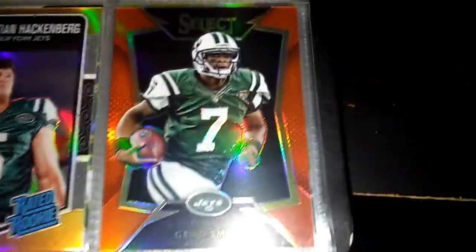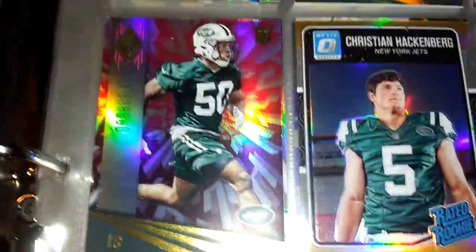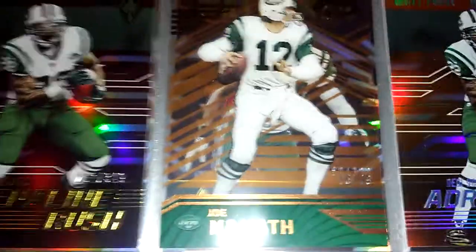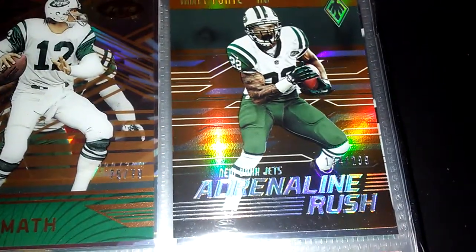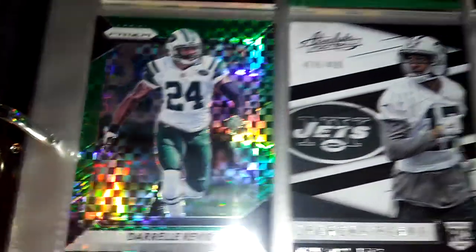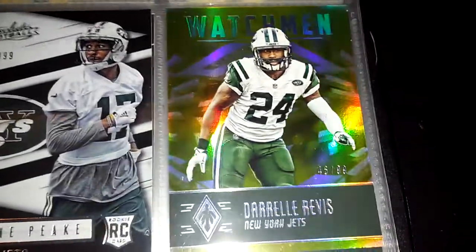Geno Smith number 75, Christian Hackenberg number 299, Dronley number 299. We have Matt Forte number 249, Joe Namath number 79, Matt Forte number 299. Darrelle Weavis number 49, Darrelle Revis to 499, Darrelle Weavis number 299.